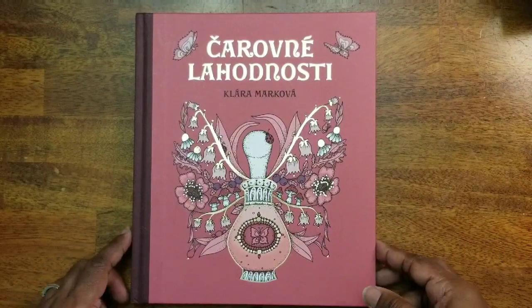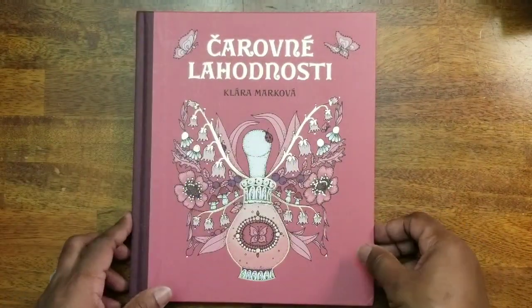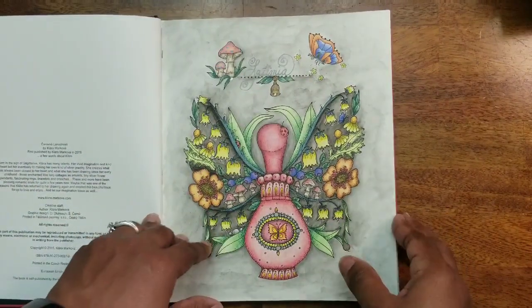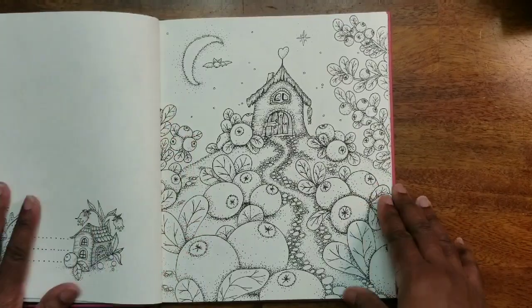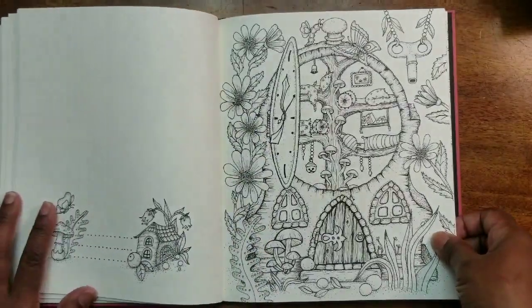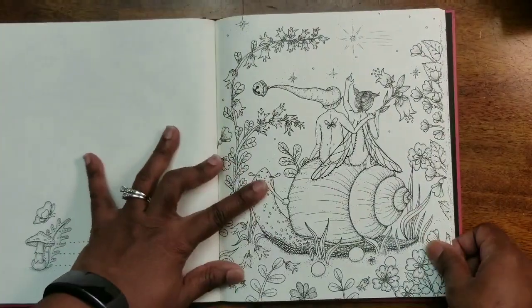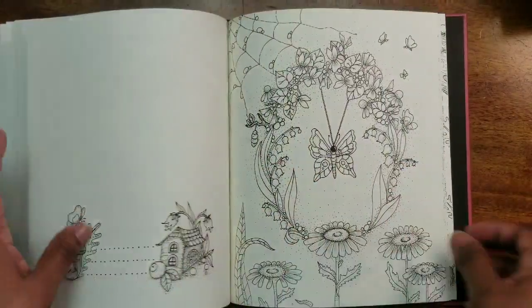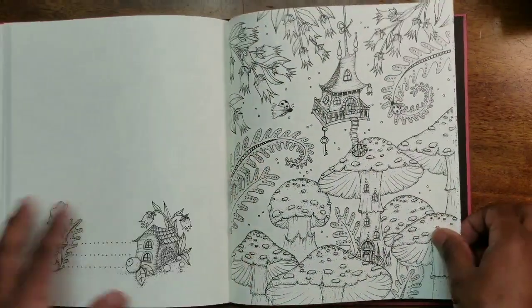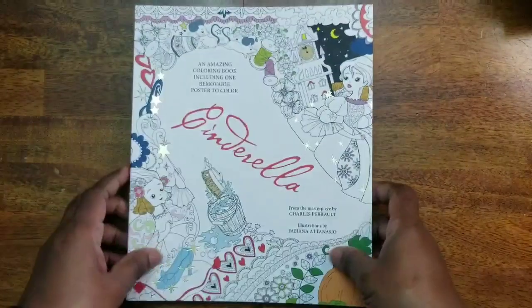Next we have a Karavni Lachanasti — a Clara Markova book, and of course her art is beautiful. This is the only page I've done in this book. The paper is great and the images are adorable. These books can be pricey, but you might find them a little cheaper on Amazon — I've started seeing some of them there.